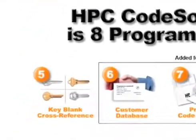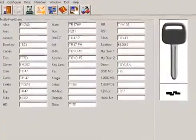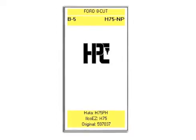Key Blank Cross-Reference: CodeSource has an extensive key blank cross-reference from 30 different manufacturers. Print customized key tags to label the keyboards in your shop.